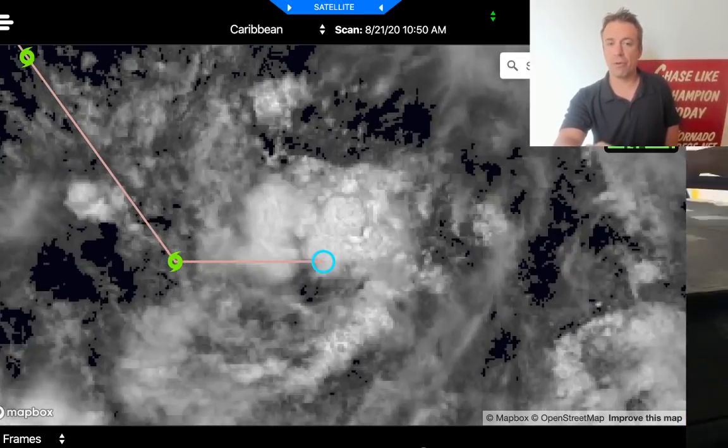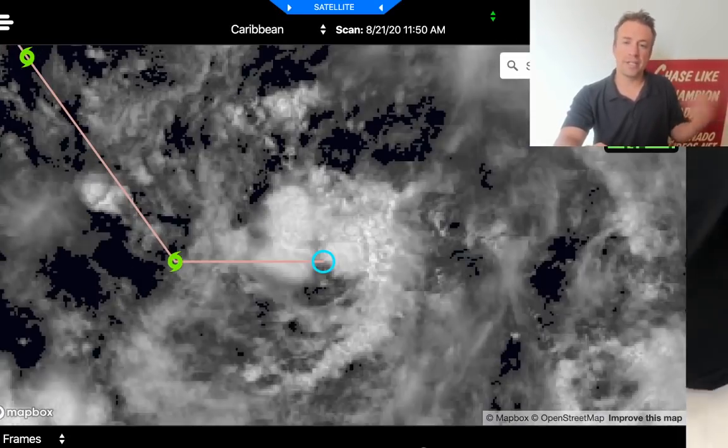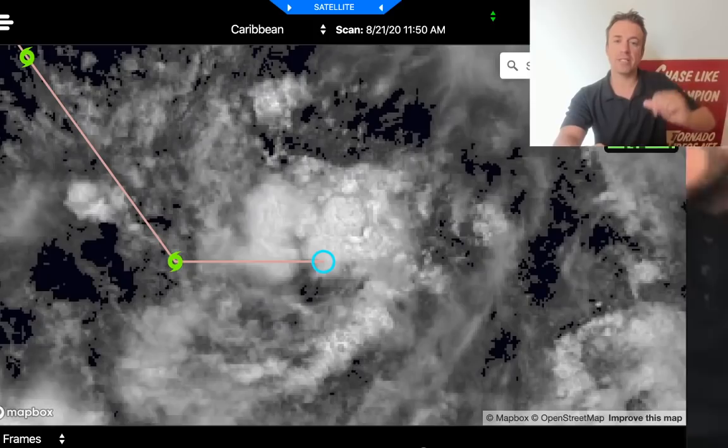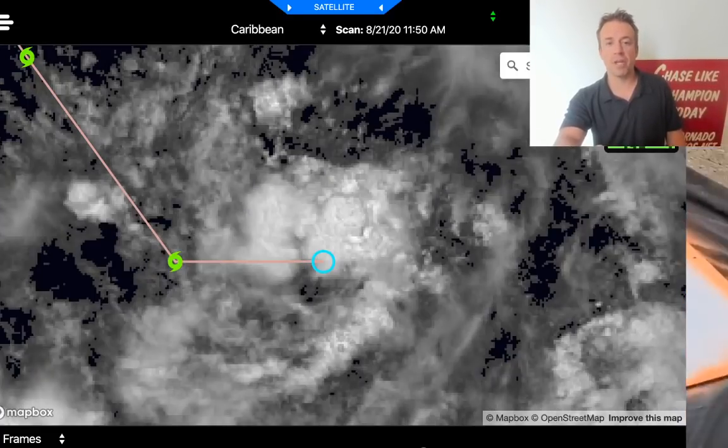But first we've got to get through these landfalls and figure out how these are going to interact with each other. The steering currents are the Bermuda High, forecast to expand to the west toward the southeastern U.S. coast, and then the Fujiwara interaction of these two systems.